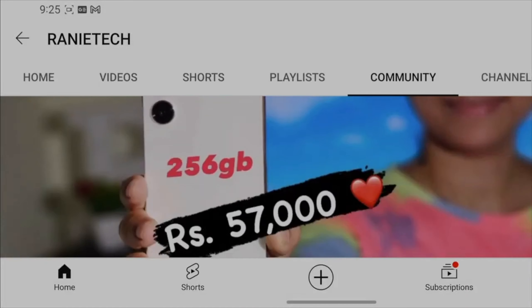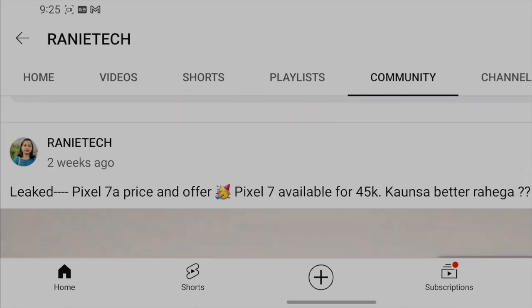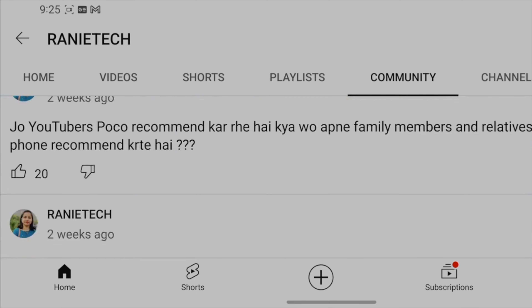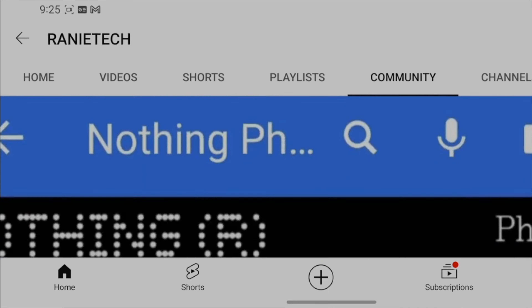That's why I keep updating the best offers on my channel. You can also find the best offers there. If there is any offer on the community, you will know about it too. I will share the best deals on the channel — whether it's iPhone, Samsung, Google, or OnePlus.